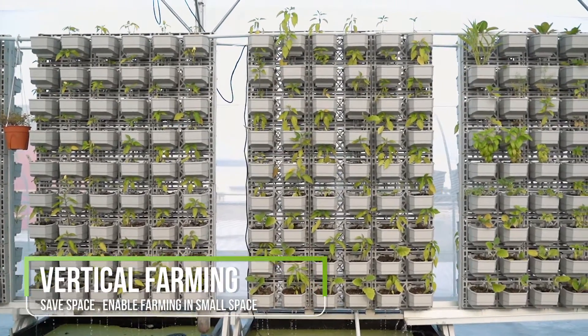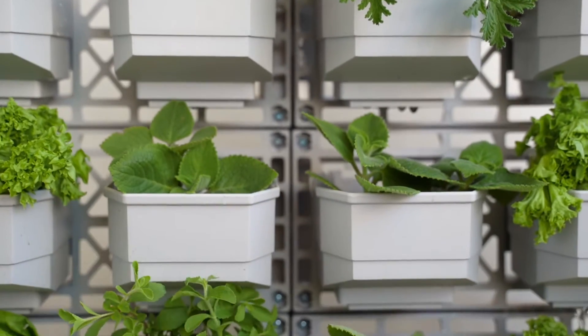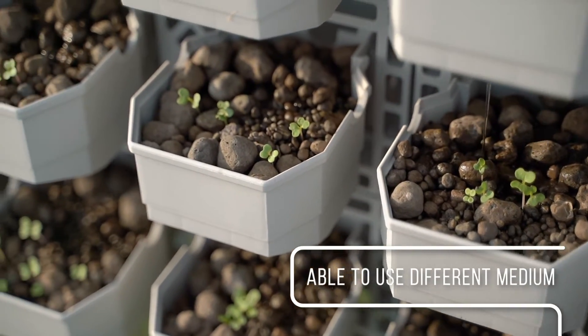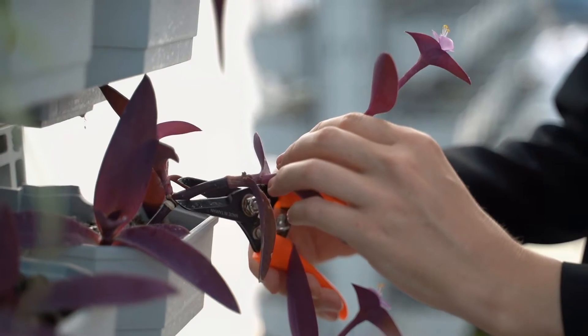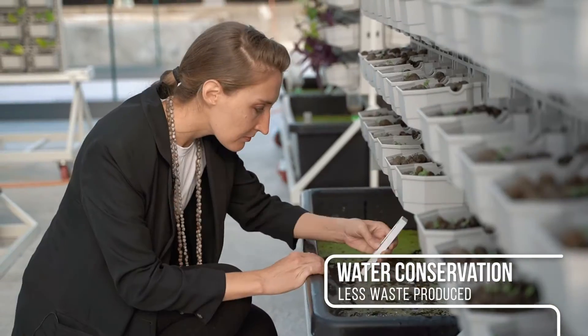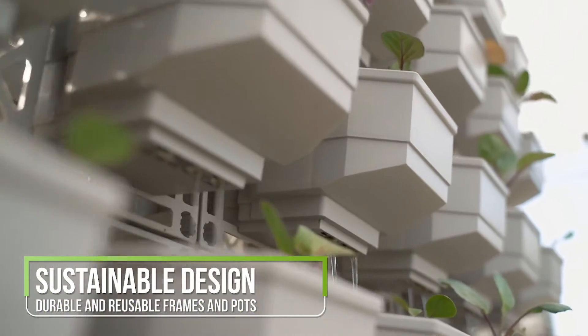Introducing an innovative system for urban farming, specifically designed for its aesthetic look and broad functionality. At Bayan Greentech, we are constantly developing new farming techniques. We want to make urban farming accessible to everyone.